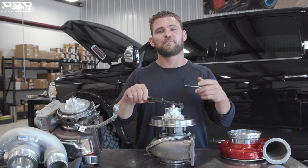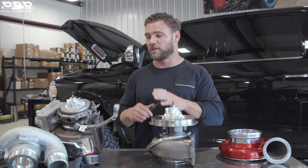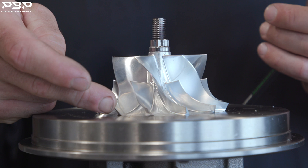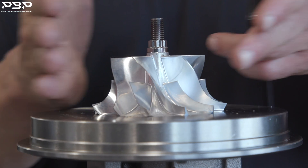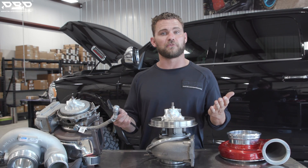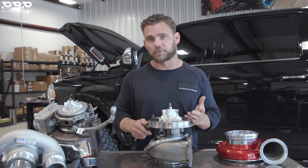67.4 millimeters — this billet forced induction turbocharger versus the factory 58.5. There's no comparison. This billet compressor wheel is way taller, and of course 67 versus 58.5. We rate this turbocharger at 800 rear wheel horsepower, compared to the factory one which becomes inefficient a little over 500. That's comparing apples to apples on the compressor wheel.